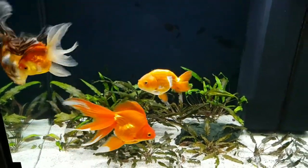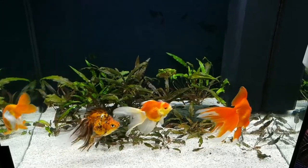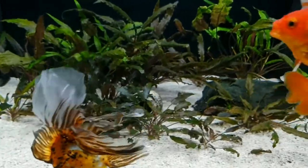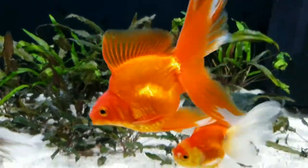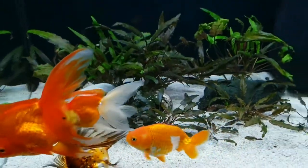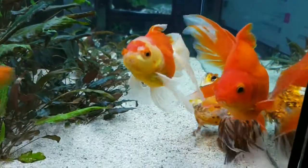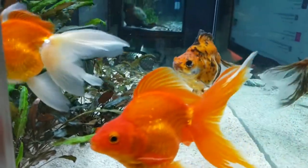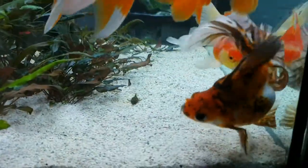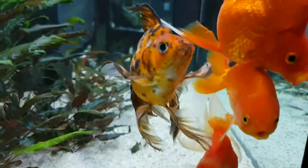They were going too well — look at that beautiful Calico — they took up too much space. Now I have four fancy goldfish in my almost 60 gallon cube and it looks great. They look a lot happier having more swimming space.